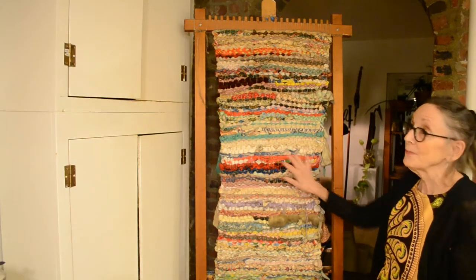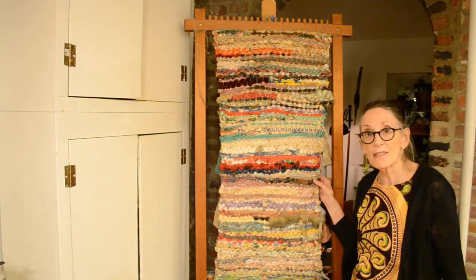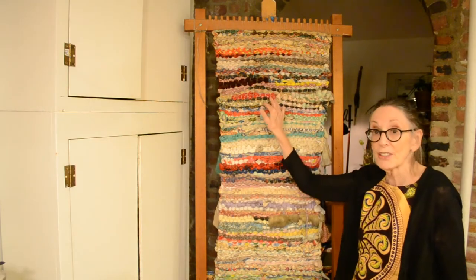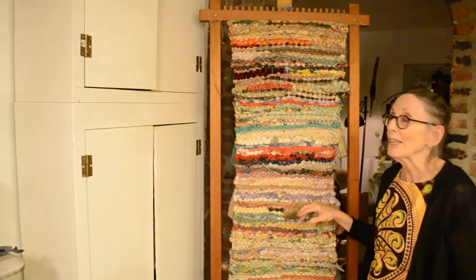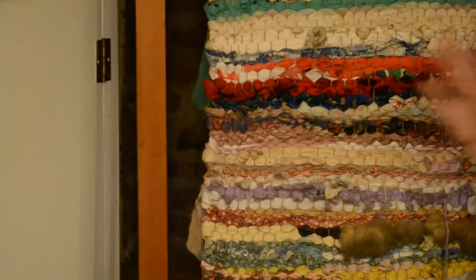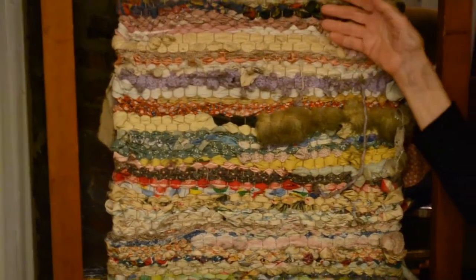Inspired by Anatsui, our project for this evening is going to be to create a weaving. This is a weaving I'm very personally proud of. I created this piece with my students and the faculty of a school I worked in for many years. They brought in pieces of material that had memories for them — for example, maybe an old t-shirt of grandpa's, or a blankie from when they were babies that mom had shredded and put in her scrap pile. We all wove it together on a frame loom.